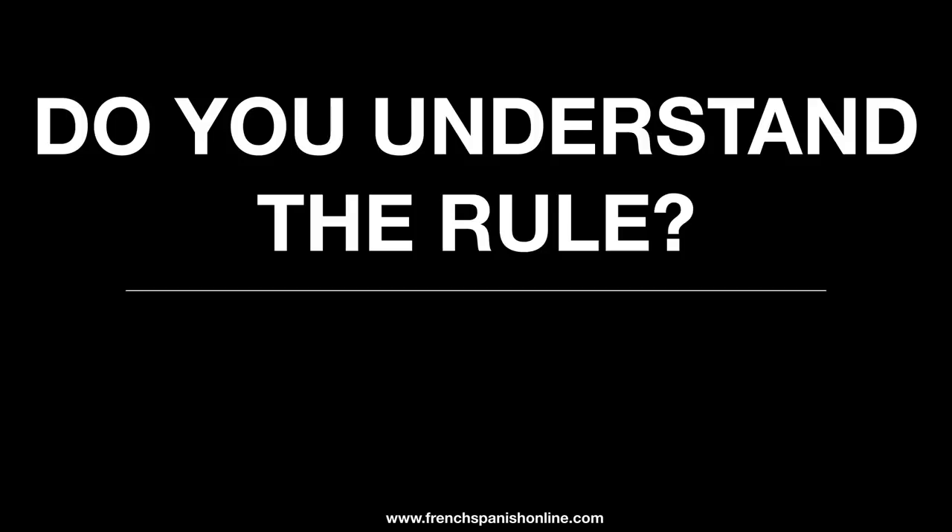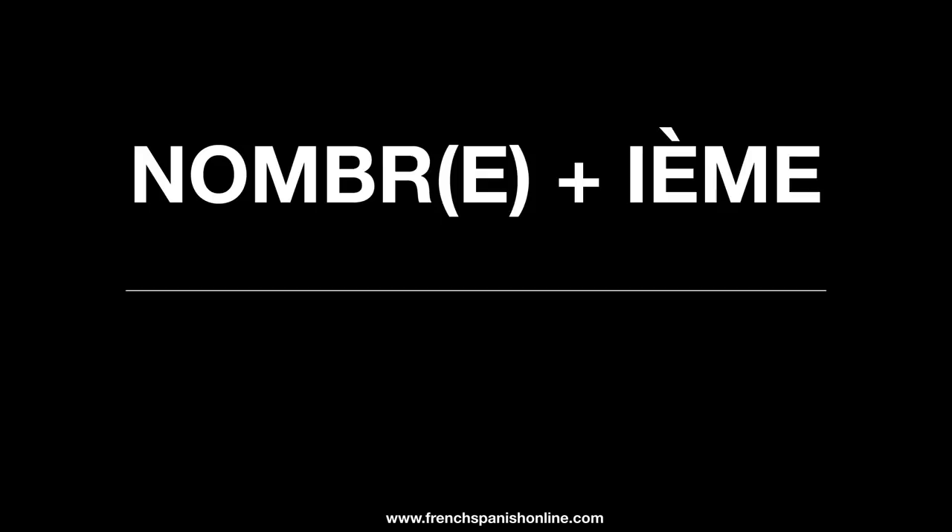So, do you understand the rule? I think yes — it's not so difficult, apart from the first and the second. You take le nombre (the number), if there is a letter E you remove it, and you add '-ième', and you've got your ordinal number in French.